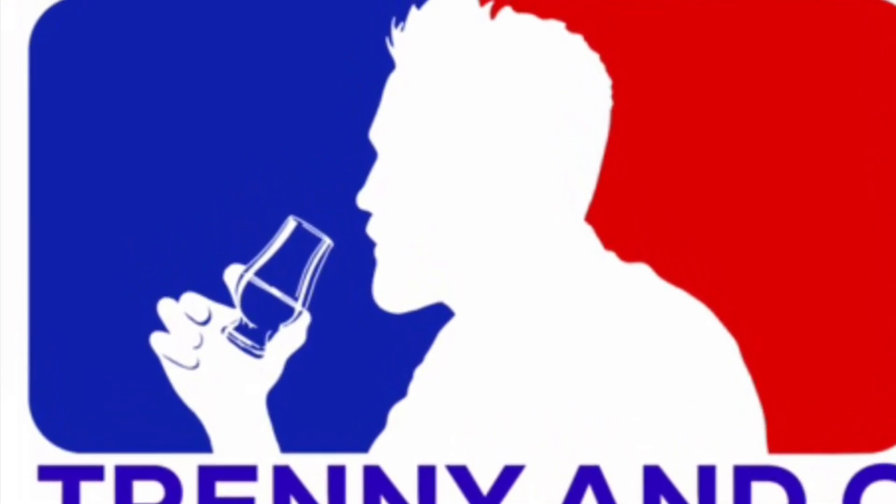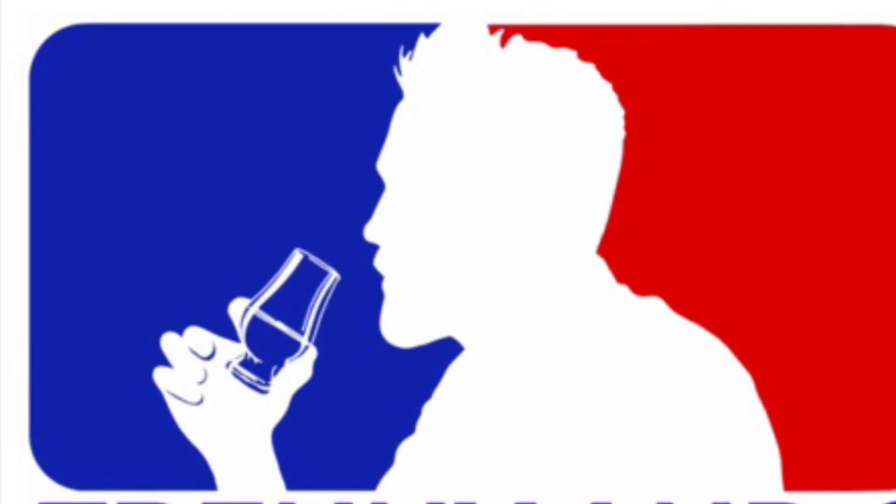Trenny and C. Hey everybody! Welcome to another episode of Trenny and C. I'm Trenny, this is C. You are probably seeing us on YouTube or somewhere up there on the World Wide Web.